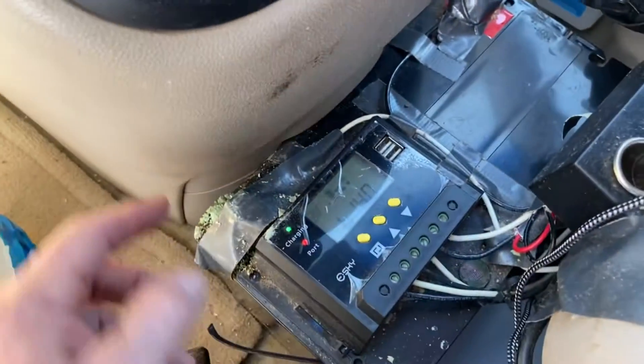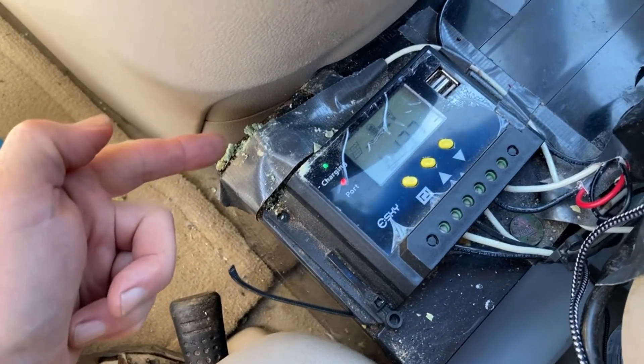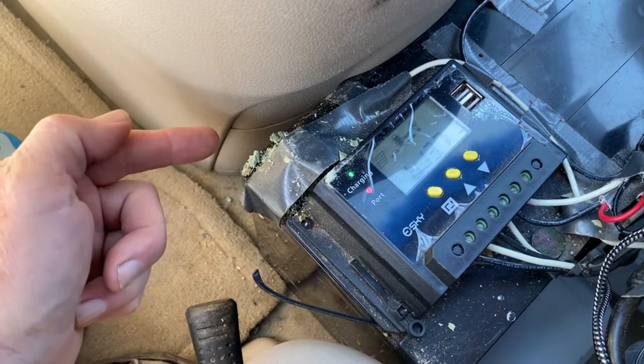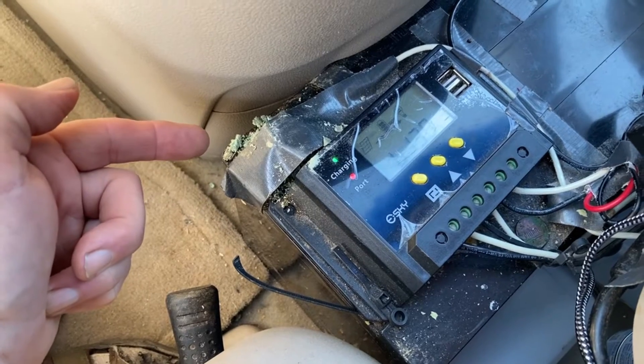I noticed that my battery terminal is getting pretty corrosive — looks like we've got a coral reef developing down here. We might declare this a World Heritage Site for tropical creatures.